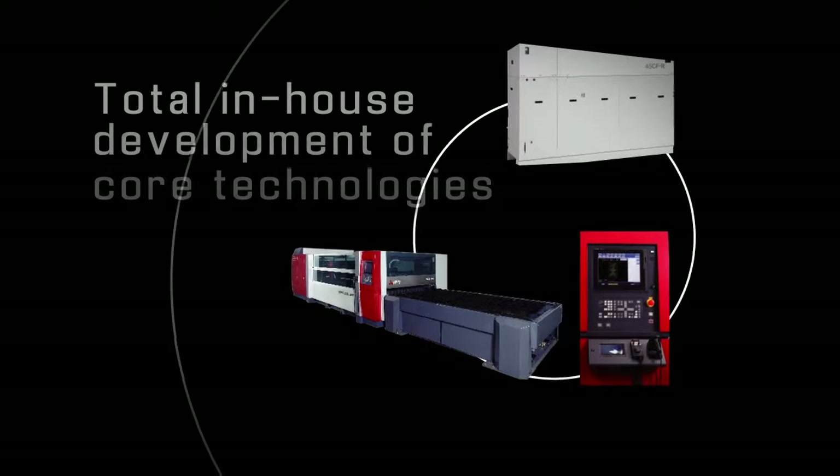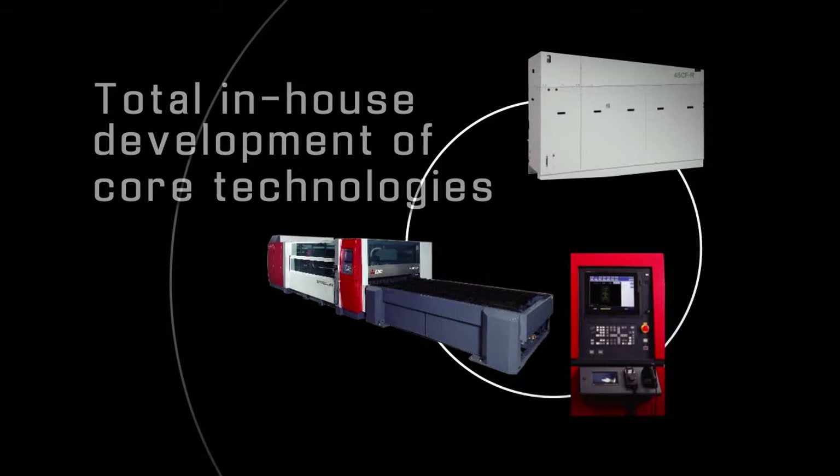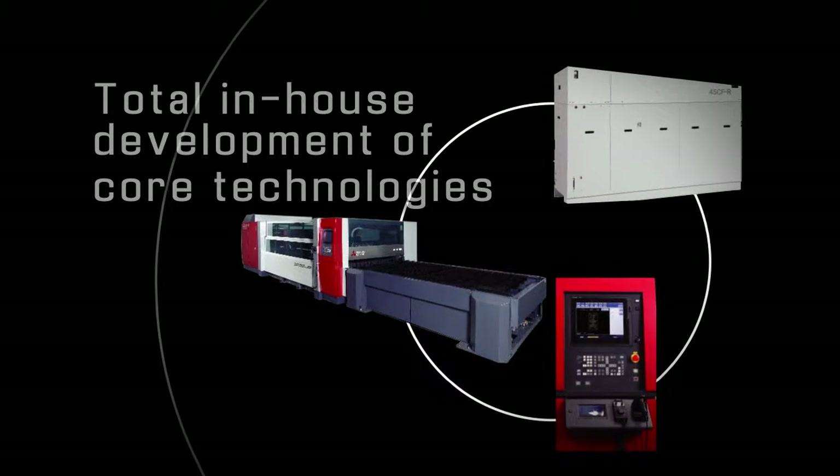These cutting-edge technologies, along with the capability to manufacture all critical components, are the basis of Mitsubishi Laser Systems' unprecedented performance, quality, and reliability.